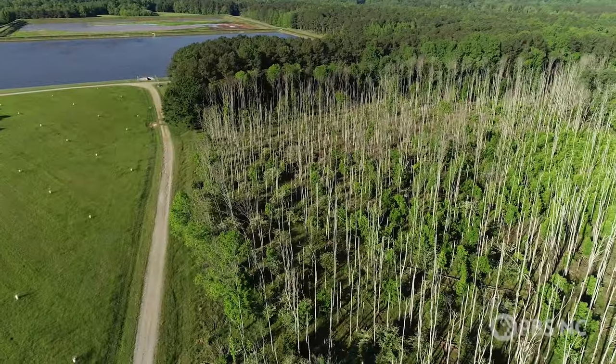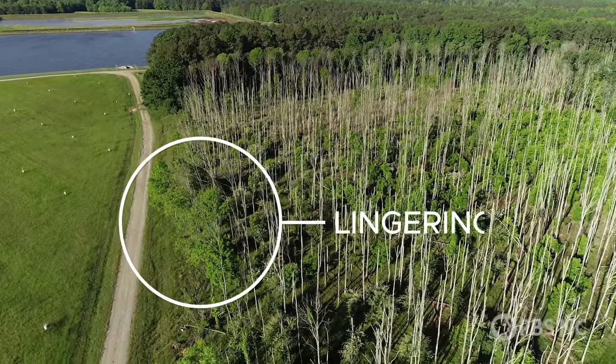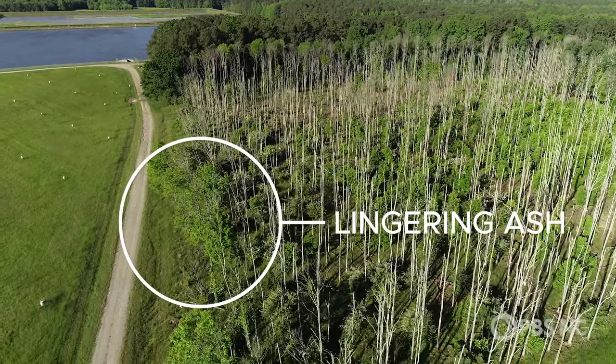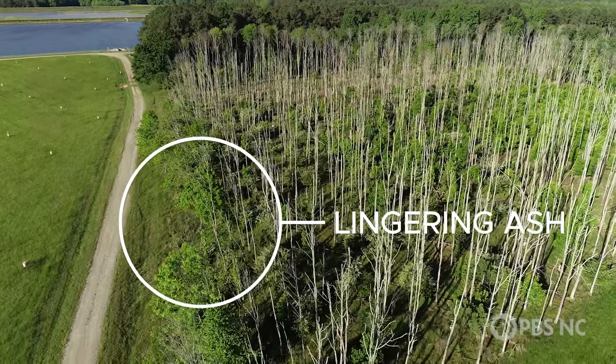Here are the dead trees again. But do you see those patches of green? Those are what scientists call lingering ash. Despite their neighbors being long gone, they've managed to survive year after year.